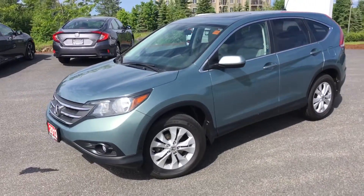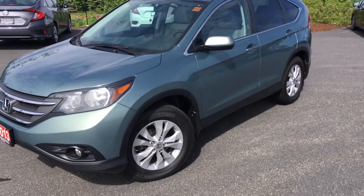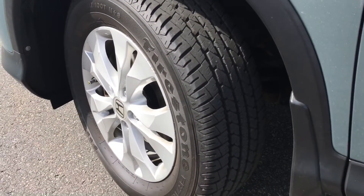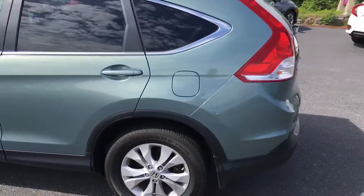This is a local car — it was traded in here for a new CR-V. The vehicle's in really good shape and hasn't been in any accidents. For safety, we did put brand new Firestone tires on the car. It also has brand new brakes — that's rotors and pads all the way around.